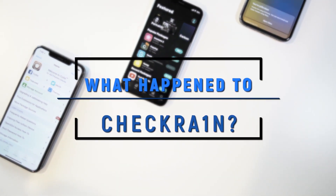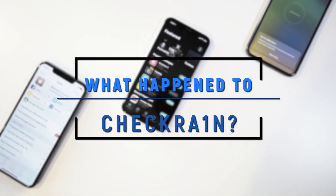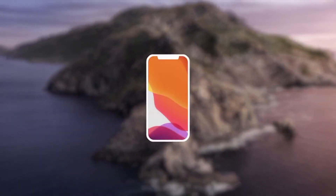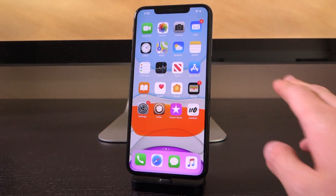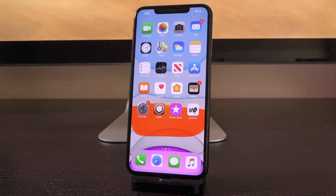What the heck happened to CheckRain and where is it? The first iOS 13 jailbreak utility. Hey, what's up YouTube? It's ICU. Today, I'm here to answer that and more, and I also wanted to use today's video to kind of dispel some misinformation that's floating around throughout the jailbreak community.